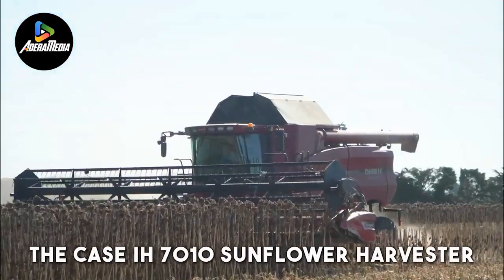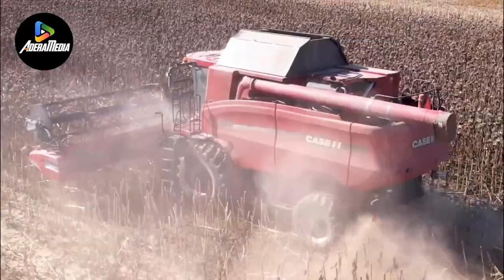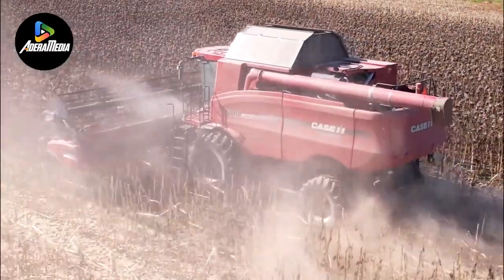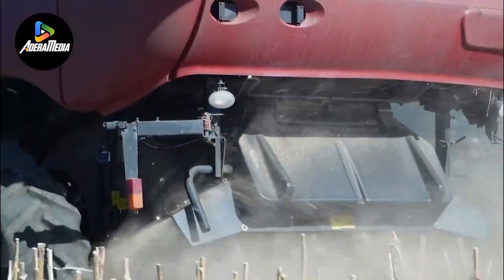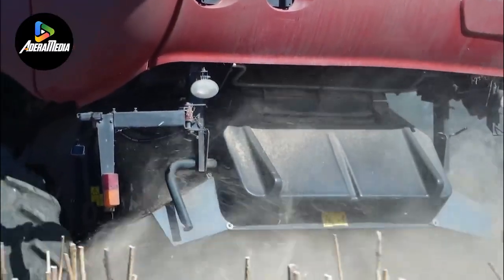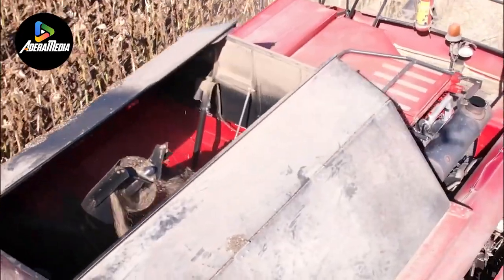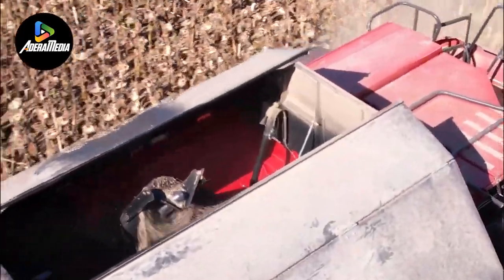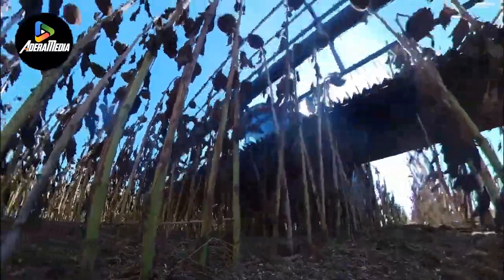The Case IH 7010 Sunflower Harvester is a key piece of agricultural machinery, known for its innovative automatic cutting and harvesting system that prioritizes efficiency and precision. This harvester simplifies the process of sunflower harvesting. Its automatic cutting feature allows for quick and precise harvesting, reducing manual labor and potential errors. It autonomously identifies ripe sunflowers and makes precise cuts, optimizing yield and shortening harvest time.